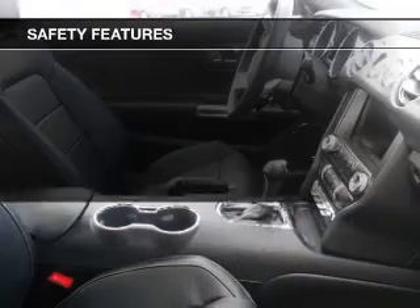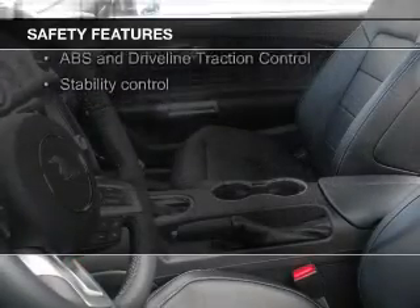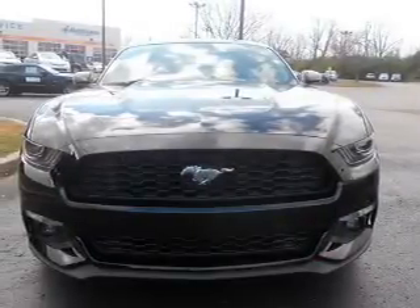Safety was made a priority with these features: a backup camera, fog lights, curtain head airbags, side airbags, independent suspension, brake assist. Great quality at a great price.